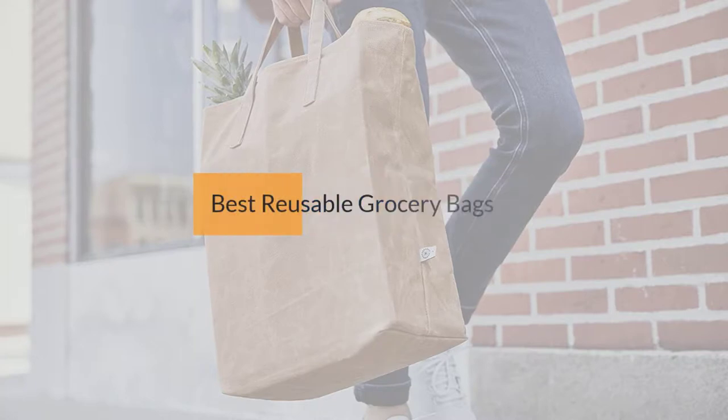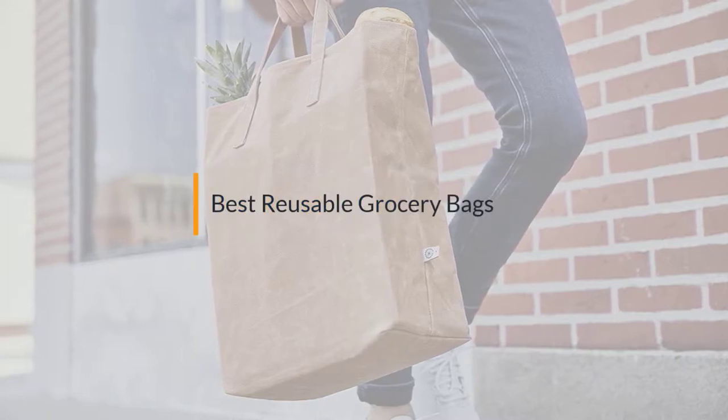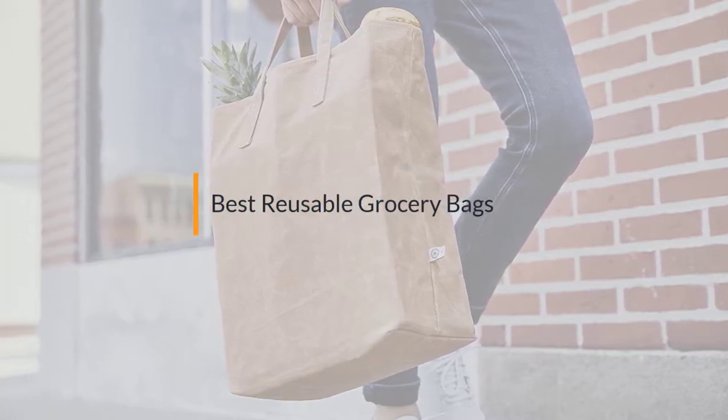If you are looking for the best reusable grocery bags, here is a collection you have got to see. Let's get started.